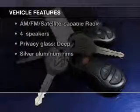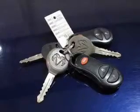Enjoy these notable features that are included in this vehicle: an AM-FM stereo with multi-disc CD player, a satellite radio, power steering, and air conditioning.